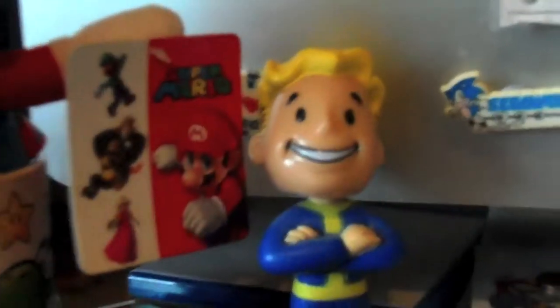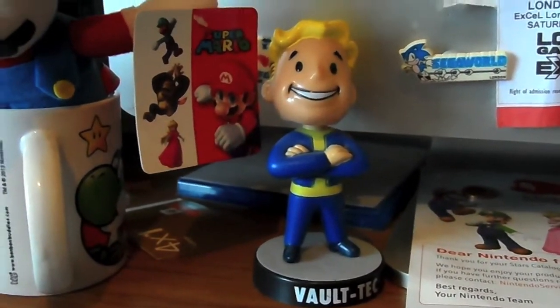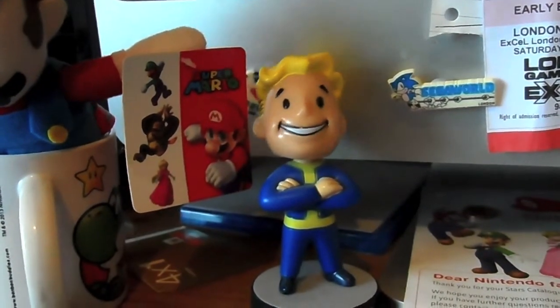Here we have a bobblehead - there we are, back in focus - from Fallout 3, which does do a lot better bobbling his head than Shaun D from Saints Row 3.